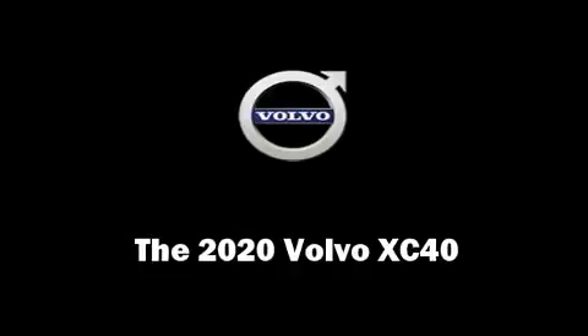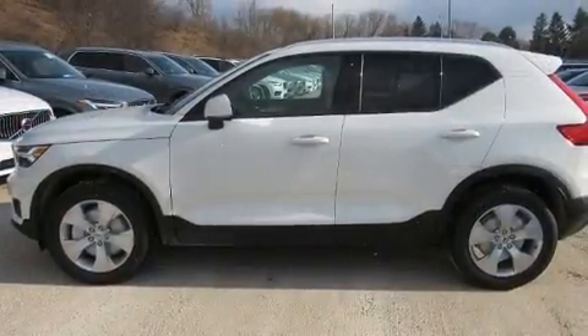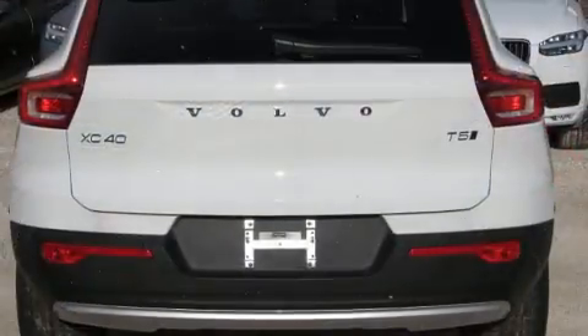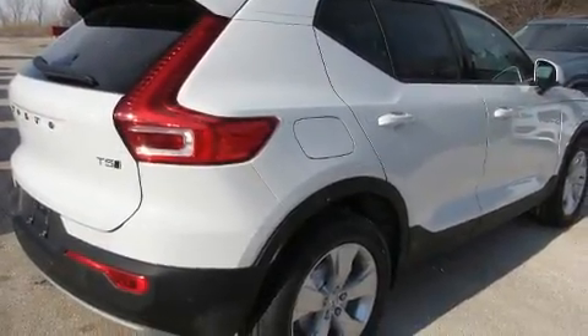You can expect a lot from the 2020 Volvo XC40. Turbocharger technology provides forced air induction, enhancing performance while preserving fuel economy. All of the premium features expected of a Volvo are offered, including delay-off headlights and an automatic dimming rear view mirror.